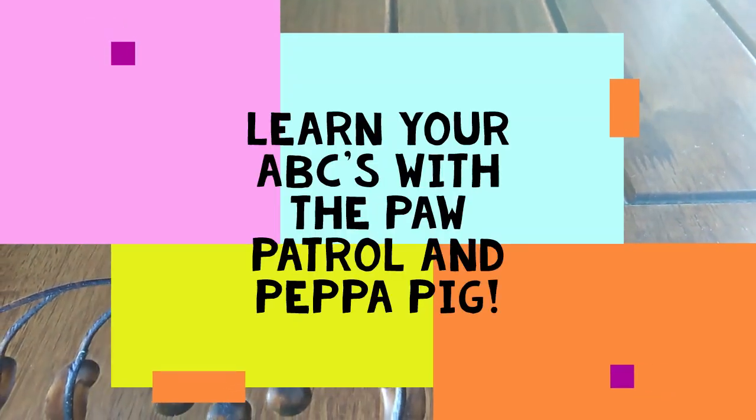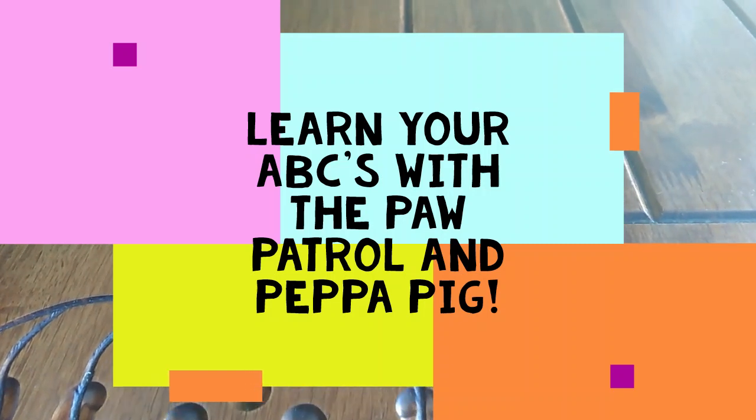Hey guys, today we're going to be learning our ABCs with the Paw Patrol and Peppa Pig.